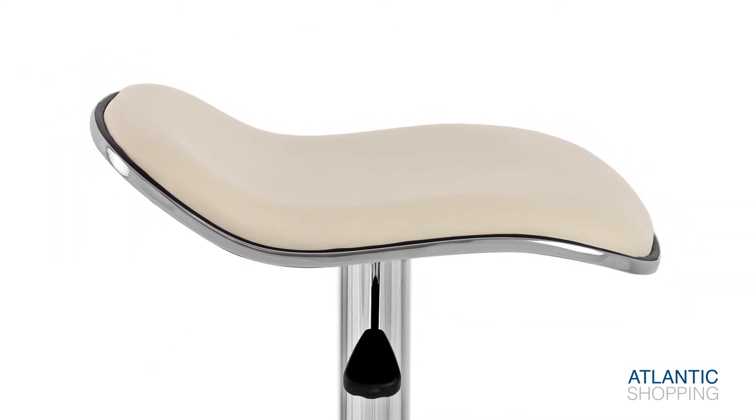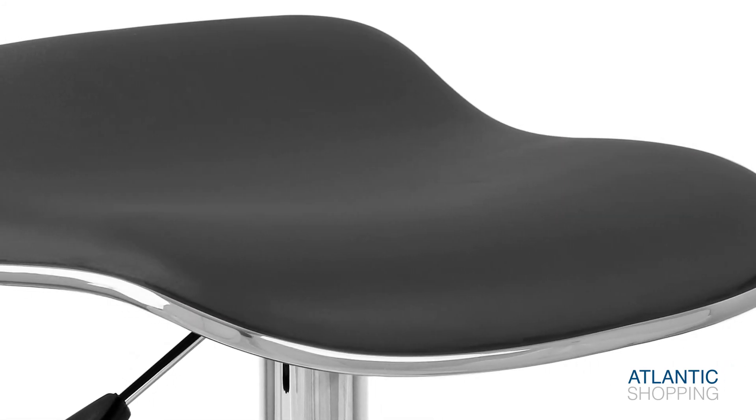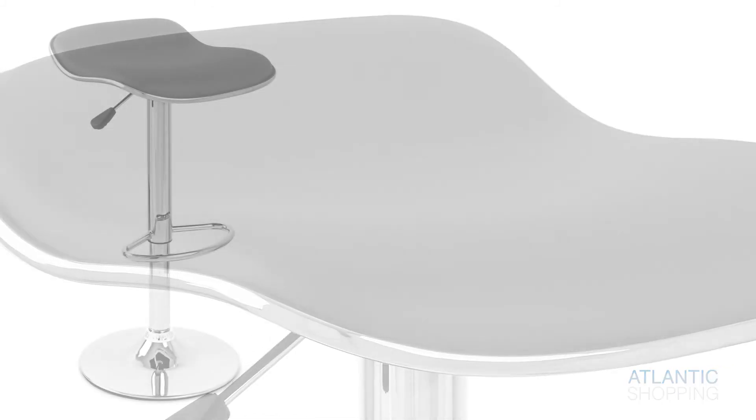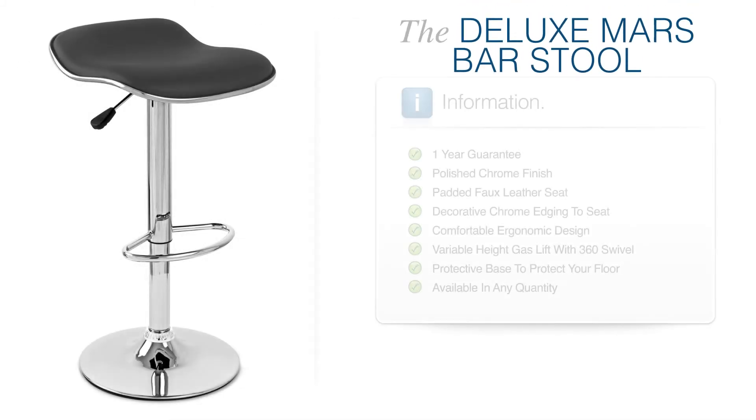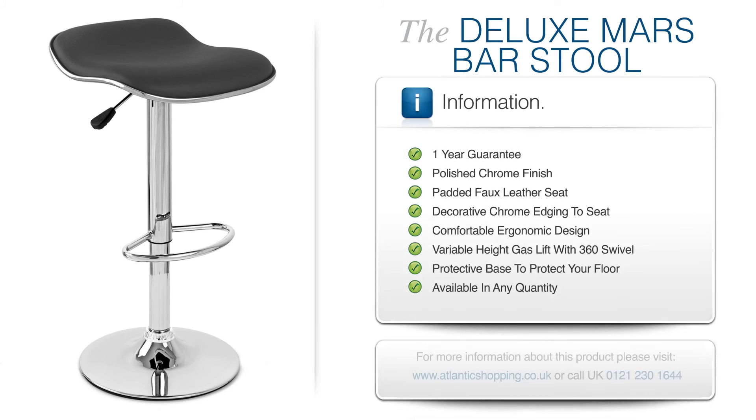Chrome edging adds visual definition, while the absence of a backrest keeps the stool brilliantly adaptable for a variety of uses. The Deluxe Mars Bar Stool will thrive in any setting. An emblem of elegance, its quiet glamour simply cannot be denied.